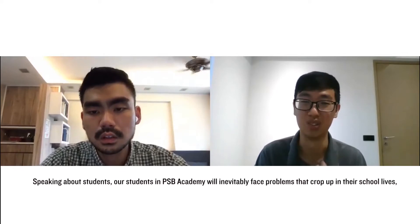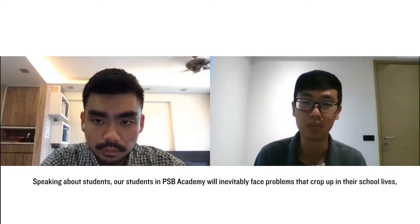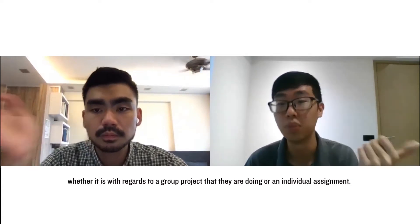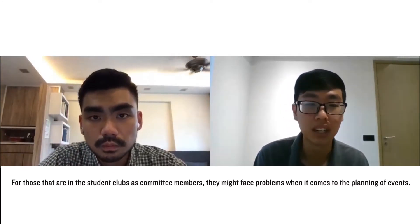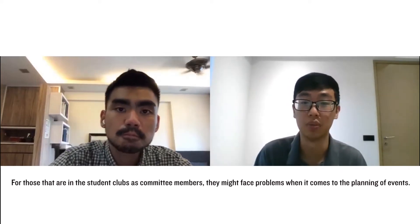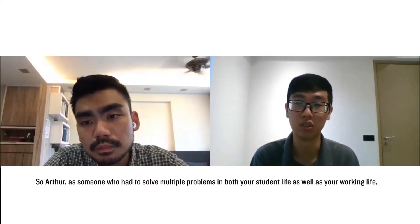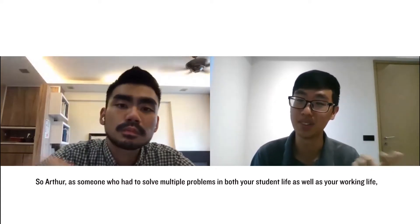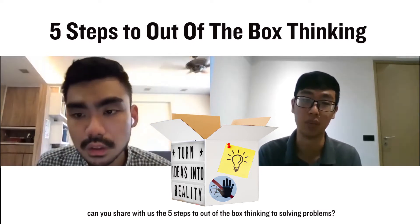Speaking about students, our students in PSV Academy will inevitably face problems that crop up in their school life, whether it's with regards to a group project or an individual assignment. For those in student clubs as committee members, they might face problems when it comes to planning events. So Arthur, as someone who had to solve multiple problems in both your student life and working life, can you share with us the five steps to out-of-the-box thinking to solving problems?